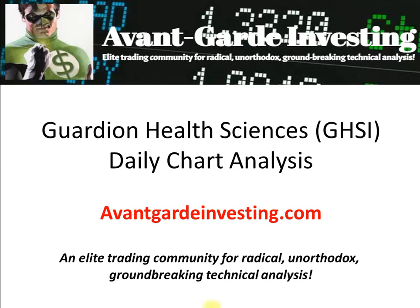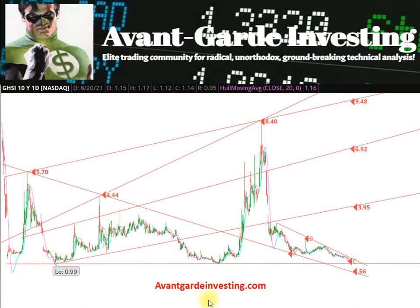Guardian remains in a long-term bottom basing pattern that has been developing for over two years, since the stock dropped sharply between its April 5, 2019 IPO and mid-August 2019. The pattern is an expanding, ascending triangle, with increasing highs and gradually increasing lows. The reverse split adjusted low was 99 cents on November 20, 2019. Its low Friday was $1.09.